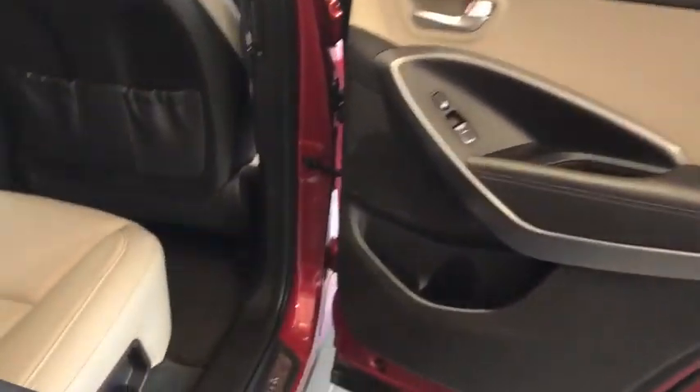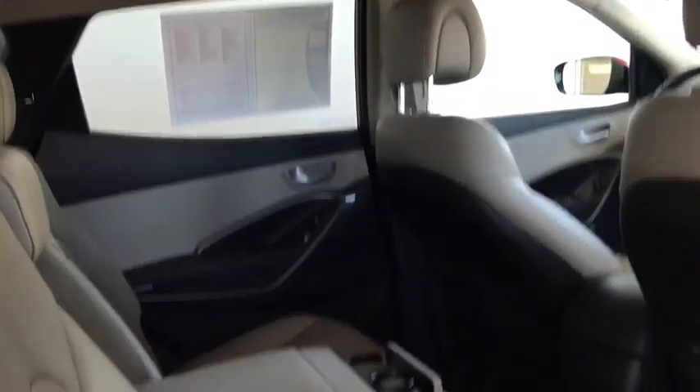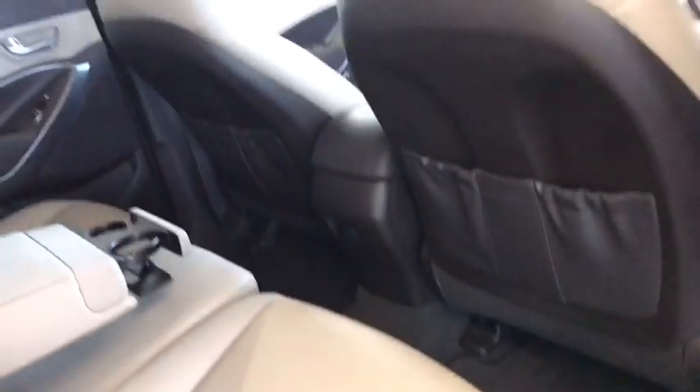Moving to the back seat area, as mentioned earlier, it does have leather interior in an ivory color. You're going to have plenty of leg room and head room back here, as well as cup holders.